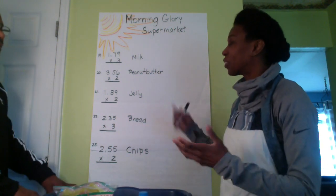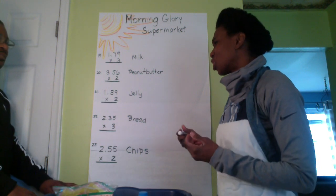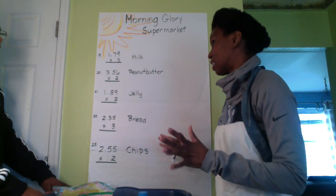Good morning, sir. Welcome to Morning Glory Supermarket. Can I help you? Yes. Is this register open? Yes and no. My register is down. But I can help you. I can help you. I'm really good at math. It's really quite simple.